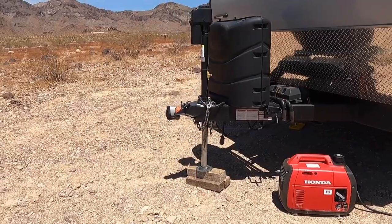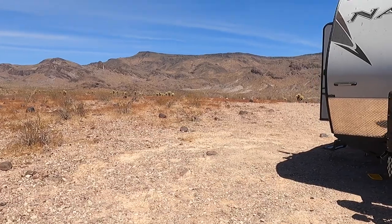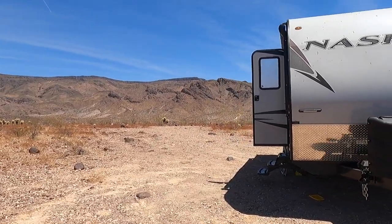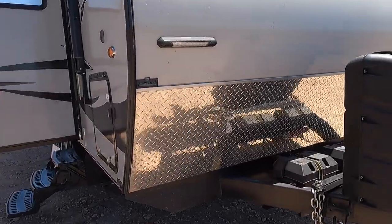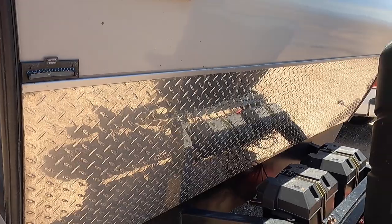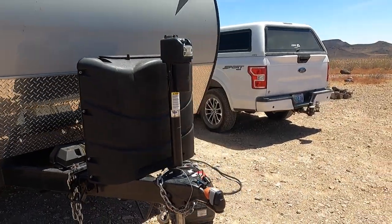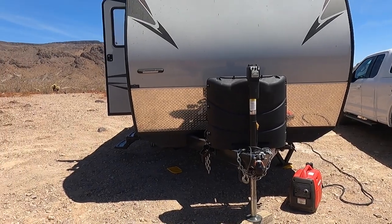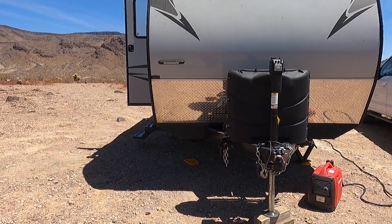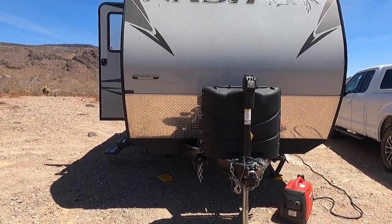The generator carries about a gallon of gas and should last six to eight hours. This trailer is solar ready — there's a small solar panel on the roof that keeps the two batteries topped off. That's the only power aside from the generator. Those two batteries run four USB ports inside, the LED lights, and an electric hitch — that's really what they're meant to keep topped off.